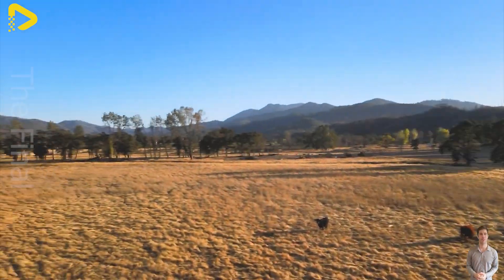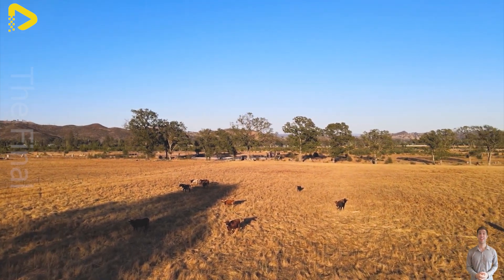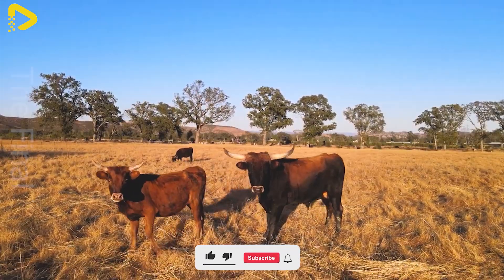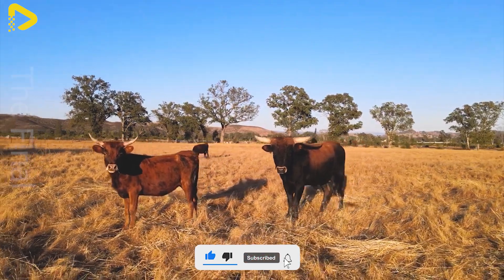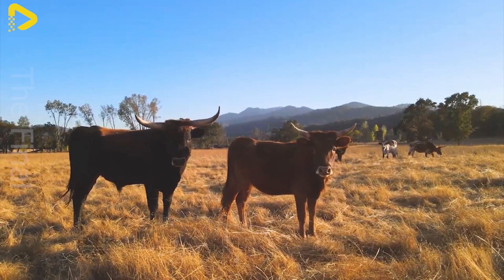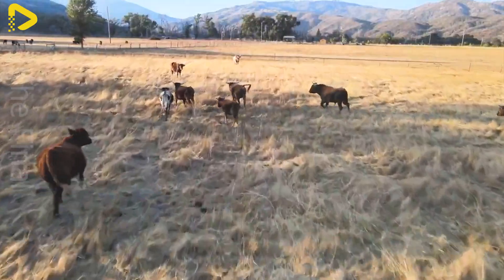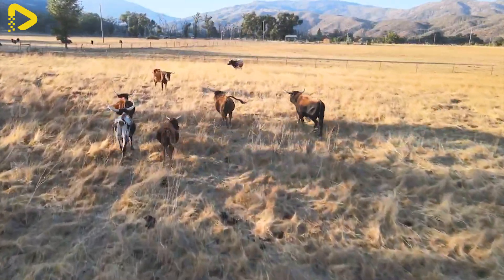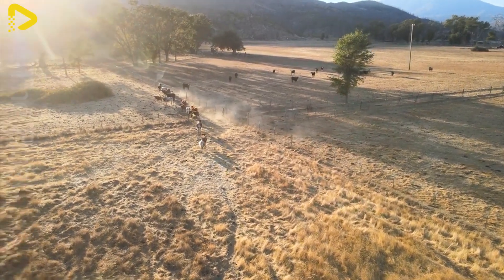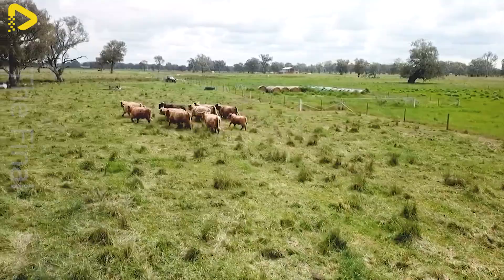On large-scale farms, drones are becoming an essential tool for monitoring and managing livestock more efficiently. With their ability to fly high and move quickly over vast areas, drones help farmers track the health of their animals without the need for direct inspections. These devices can scan entire herds, quickly detecting lost animals or those showing signs of abnormalities. Additionally, camera technology and thermal sensors assist in identifying livestock that may be sick or injured.